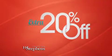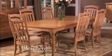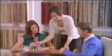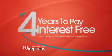Use your Friends and Family Discount to save an extra 20% off or take four years to pay interest-free on living room and dining room furniture. Save an extra 20% off or take four years to pay interest-free on bedrooms and mattresses. You know a great deal when you hear one.